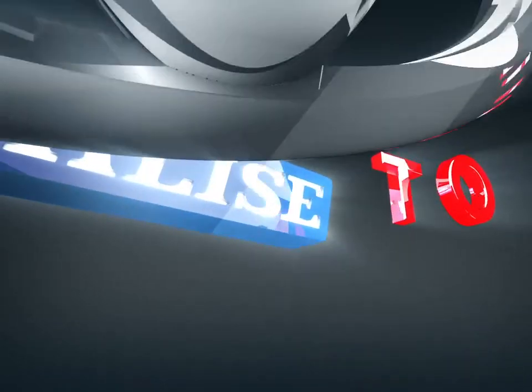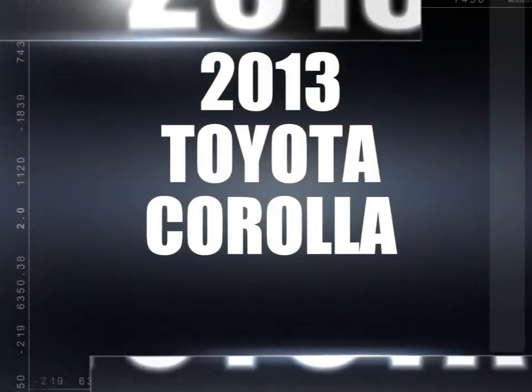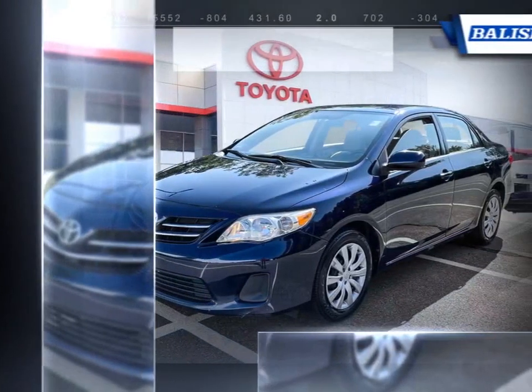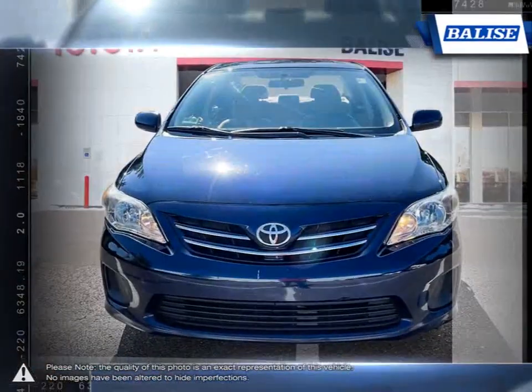Welcome to Belize Toyota! Today we're looking at a 2013 Toyota Corolla. Among the vast selection of small sedans available, the Toyota Corolla continues to stand out as a top choice year after year.